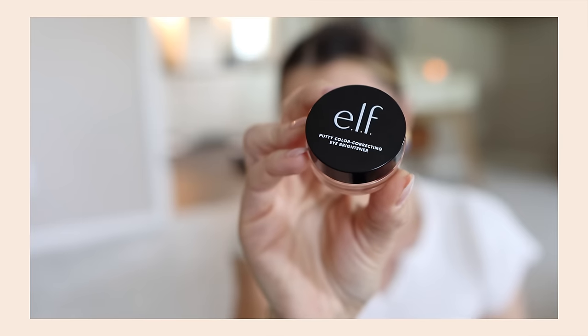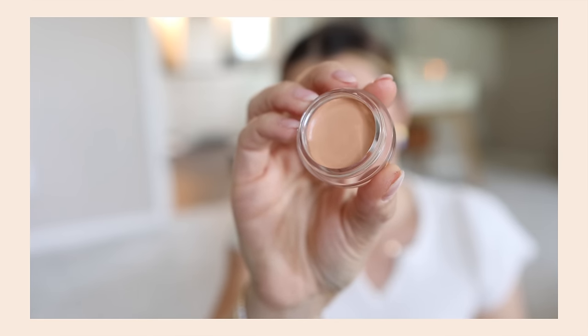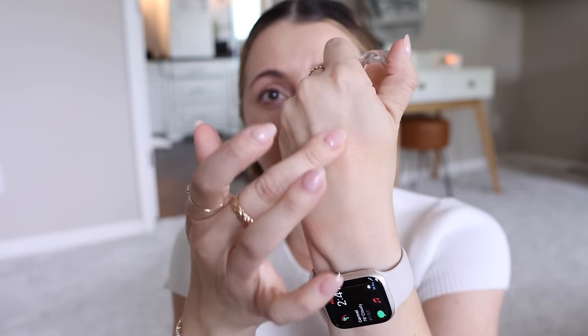I placed an Elf order because of a few new launches. This is their new Putty Color Correcting Eye Brightener. The shade is a little too dark — the lighter shade was sold out, so I got Light Medium. I'm going to be a hard sell on this because I love potted correctors like the Bobbi Brown one and the Charlotte Tilbury one, where they're thicker, brighter, stay all day, and don't look dry or crepey. This feels a lot thinner and more emollient, which sometimes just means an hour later it's gone.